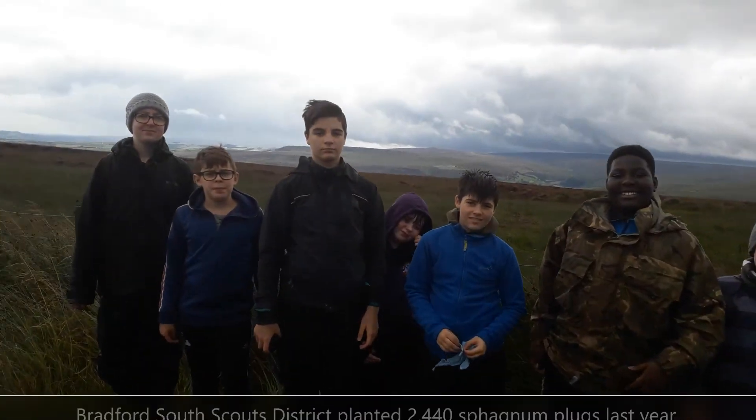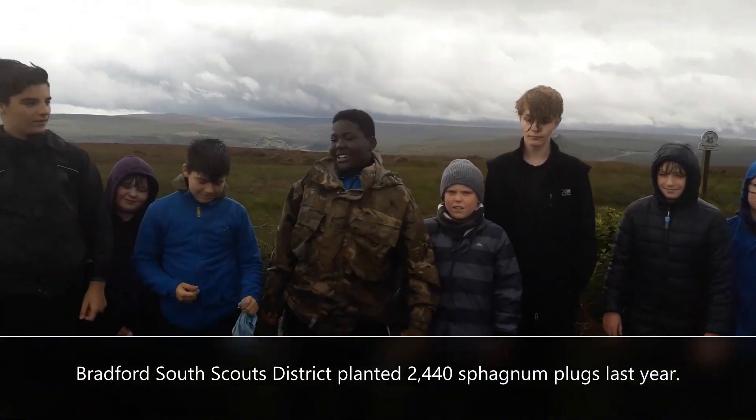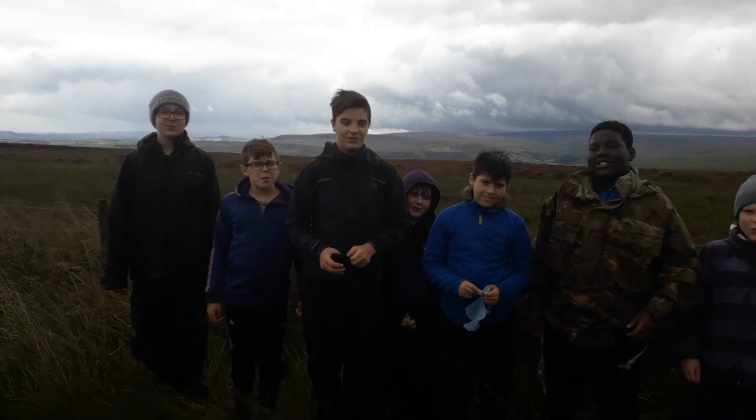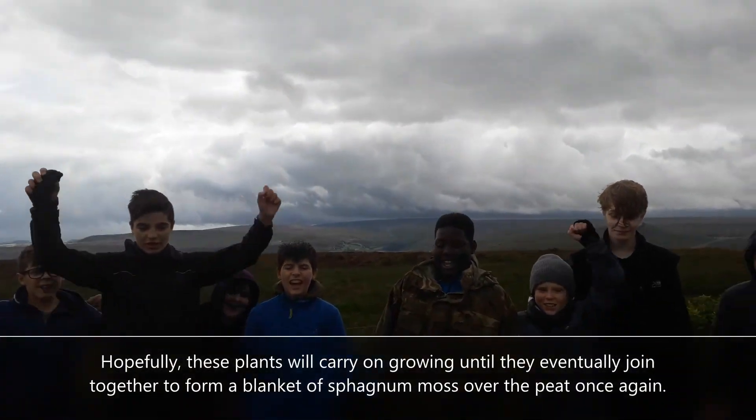Hey Scouts from Bradford South Scouts District — how many sphagnum plugs have you planted today? Two hundred! Well done! Yay!